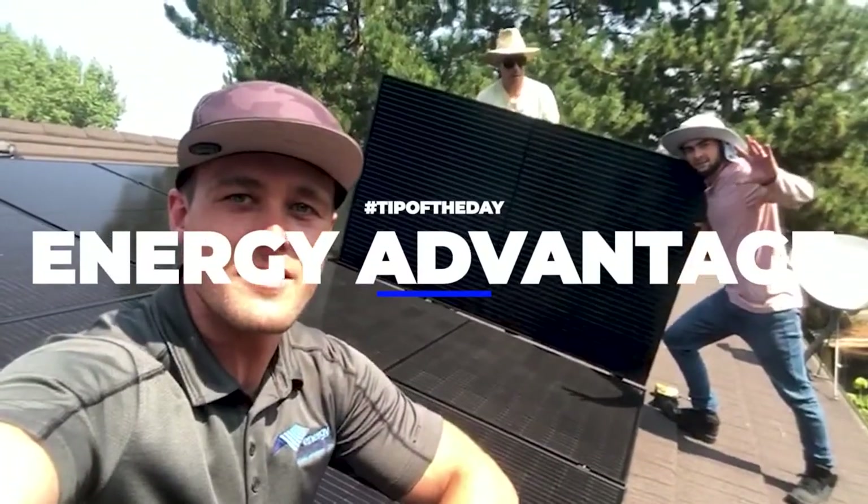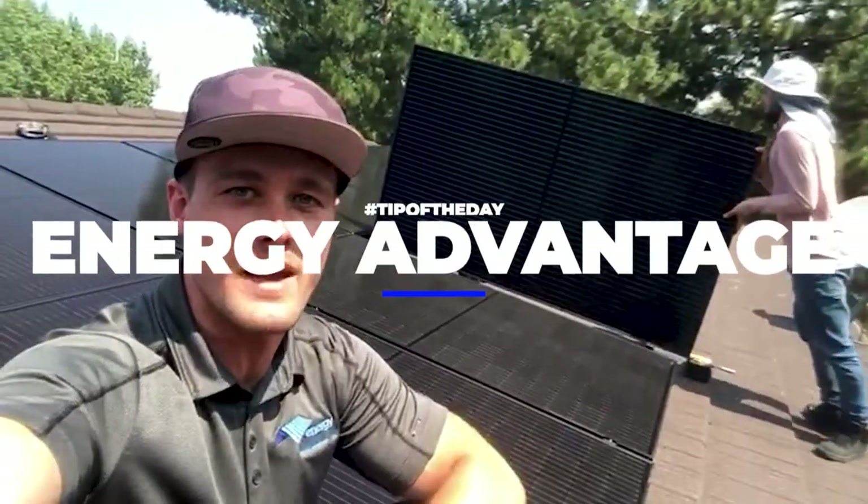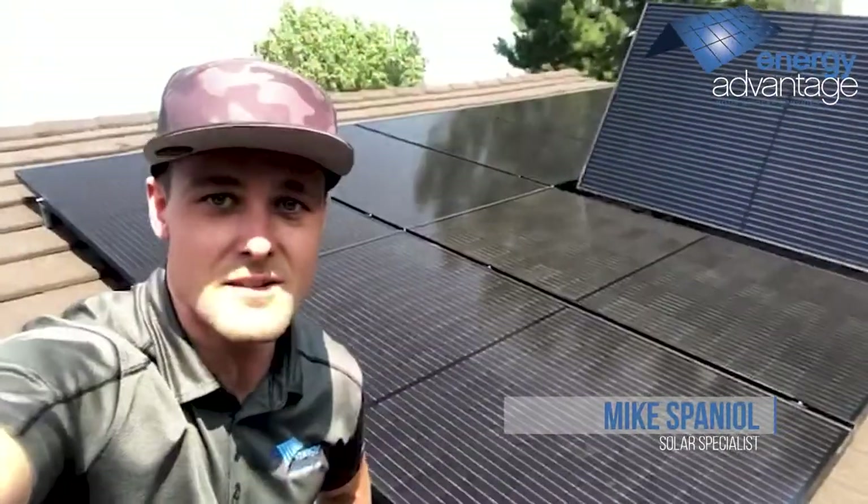What's up guys? It's Mike again with Energy Advantage. I'm here with John and Adrian. We are installing these awesome solar panels on, guess what, a stone coated steel roof.